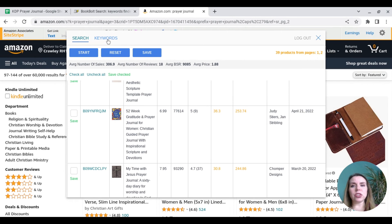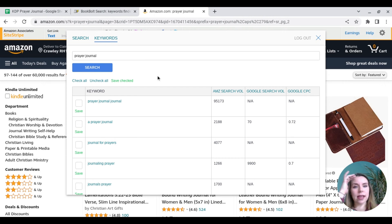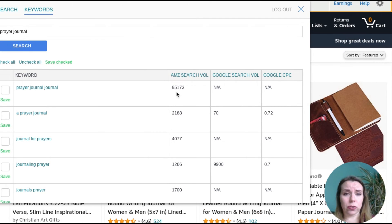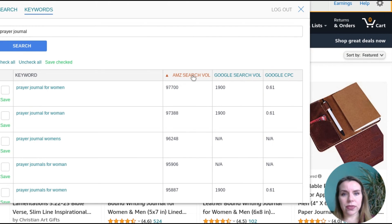You can tick these across, save them, and pop them into your spreadsheet or into Book Bolt. Now I'm just going to come over here and click onto the keywords. So when we type in 'prayer journal,' this is going to tell us the Amazon search volume. Prayer journal gets 95,173 searches per month, which is an astronomical amount. I'm looking for something closer to 1,000, maybe lower. You can click over here to put your top searches in.